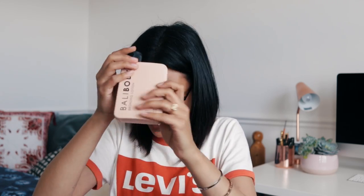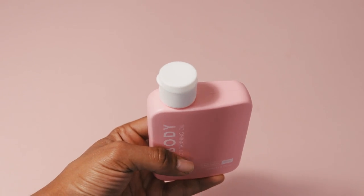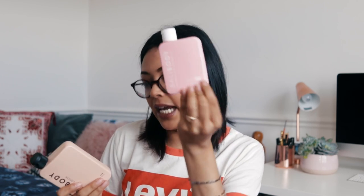Ballybody is an Australian brand. I also have another one — their Watermelon Tanning Oil! The packaging is so cool. I'm going to smell it — it's not a very strong scent, which I don't mind. I'm excited to give this a go. This one has an SPF of 6.